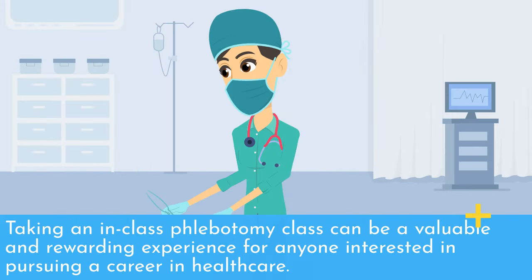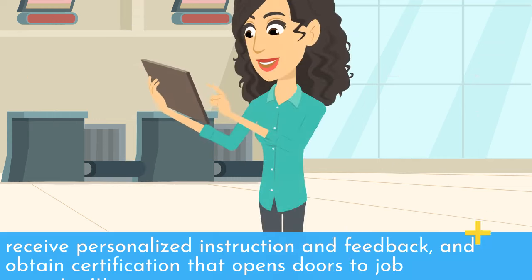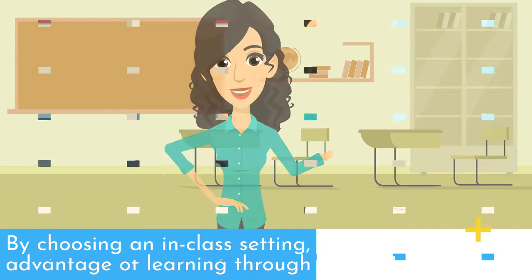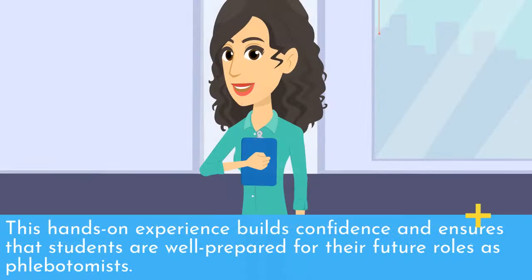Taking an in-class phlebotomy class can be a valuable and rewarding experience for anyone interested in pursuing a career in healthcare. The benefits of this approach are numerous, including the opportunity to gain hands-on experience, receive personalized instruction and feedback, and obtain certification that opens doors to job opportunities. By choosing an in-class setting, students have the advantage of learning through practical application, which builds confidence and ensures that students are well-prepared for their future roles as phlebotomists.